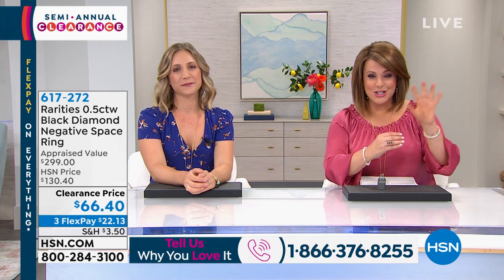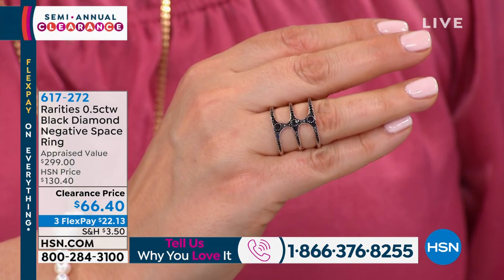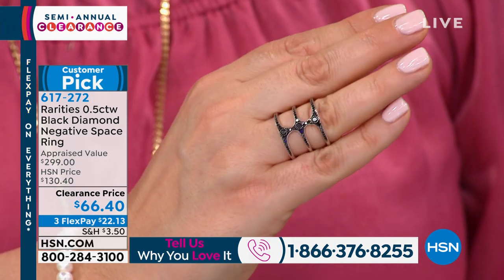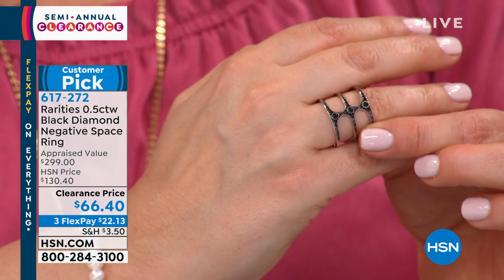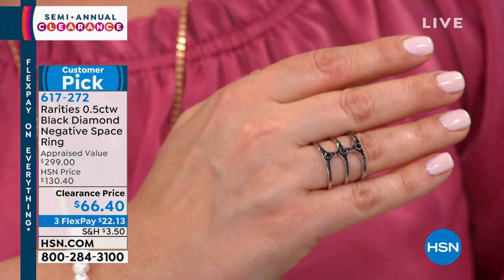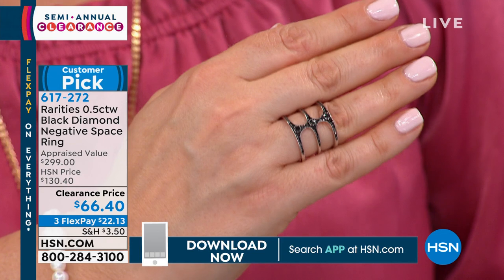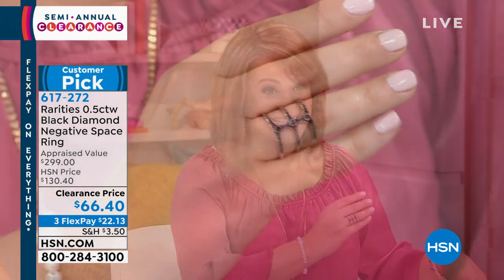Now we're going to talk about rarities. From Harry Winston to De Beers, to dressing celebrities on the red carpet, Carol Brody brings us a stunning collection. These are black diamonds on this beautiful negative space design, which is the hottest trend in jewelry right now. When do you get to bring black diamonds home for less than $100 — and a half carat of them? Our appraisal uses three independent appraisers and we choose the lowest price. This was appraised at $299.